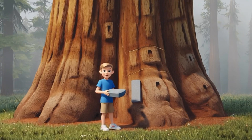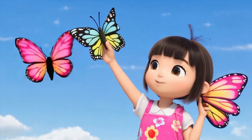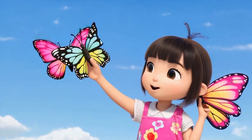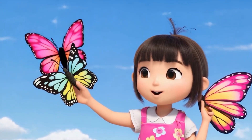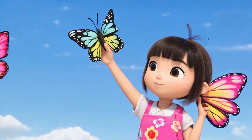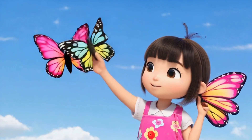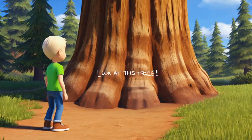Now check out this butterfly — can you see the patterns on its wings? They are the same on both sides. That's called symmetry. Symmetry means the two sides are exactly the same, like a mirror image. Many things in nature have symmetry, like butterflies, flowers, and even leaves. Symmetry helps nature stay balanced and beautiful.